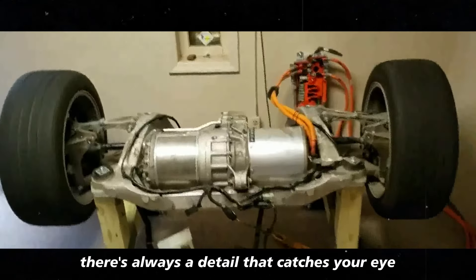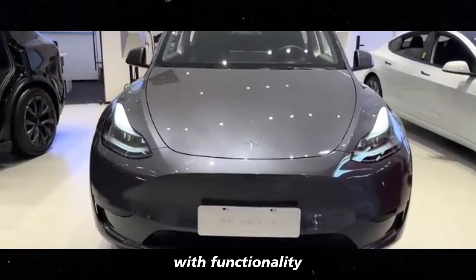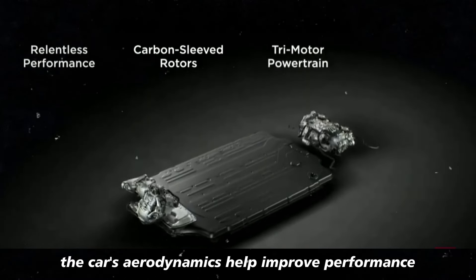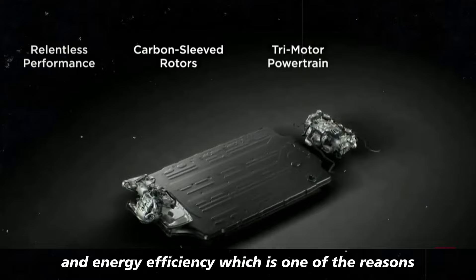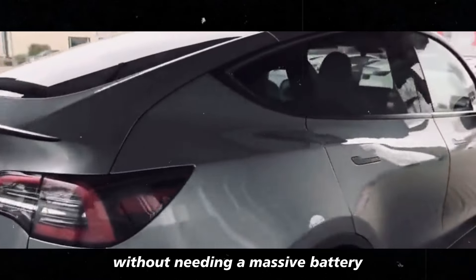No matter where you look, there's always a detail that catches your eye. Tesla knows how to combine beauty with functionality — the car's aerodynamics help improve performance and energy efficiency, which is one of the reasons it can reach 260 miles without needing a massive battery.